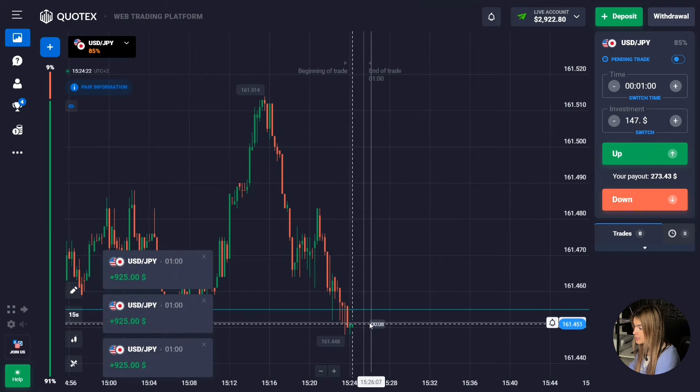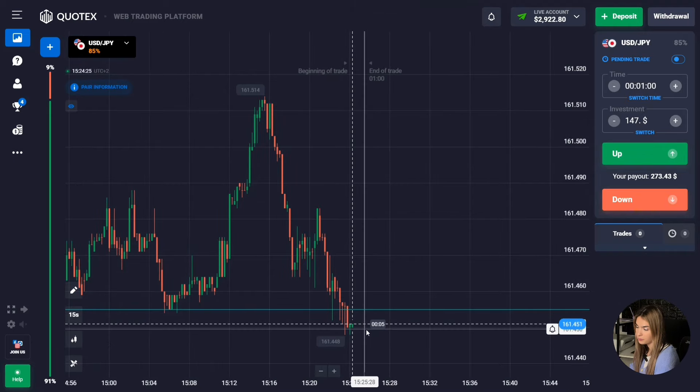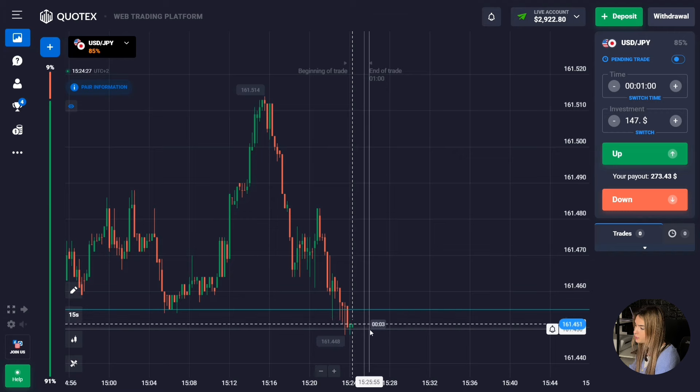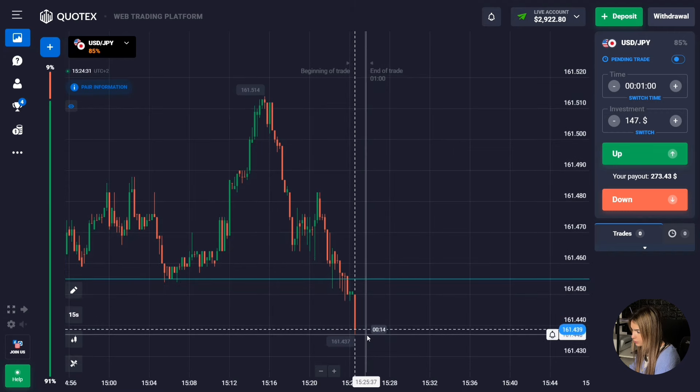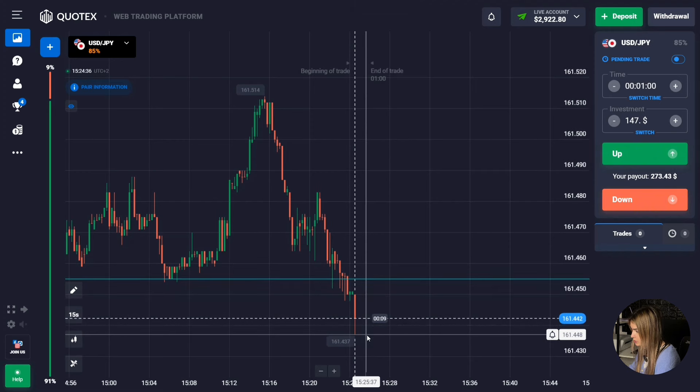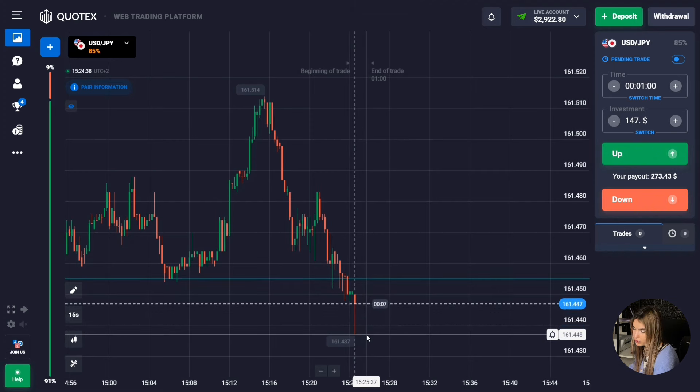The price continued to move down, the level has been broken through, and we are making profit. I managed to make money on breaking through the support level. The price has a really great potential for going down — confident red candles continue to form. The strategy works perfectly with the right approach.